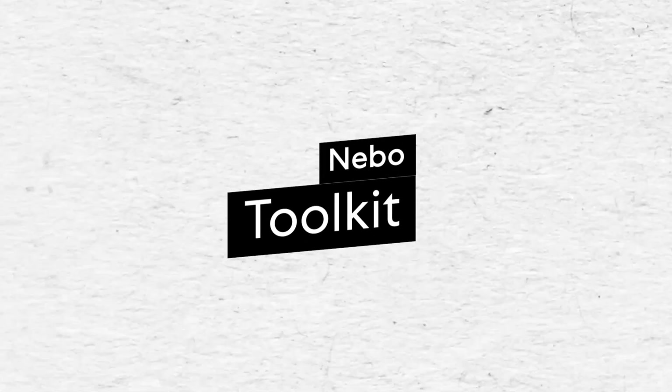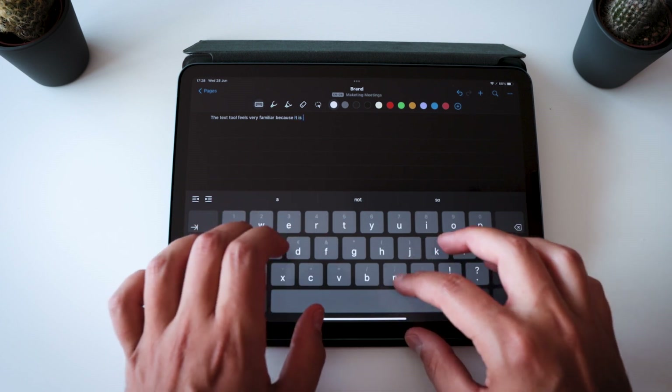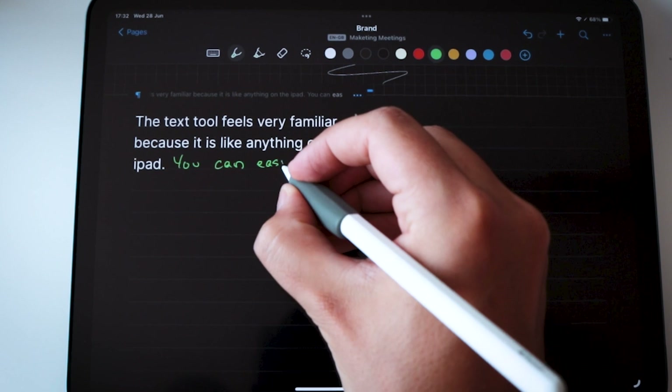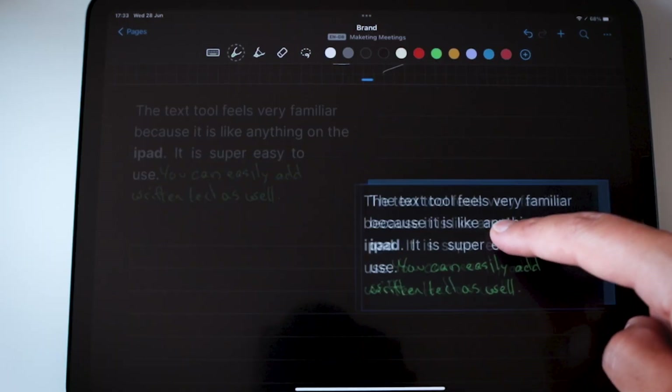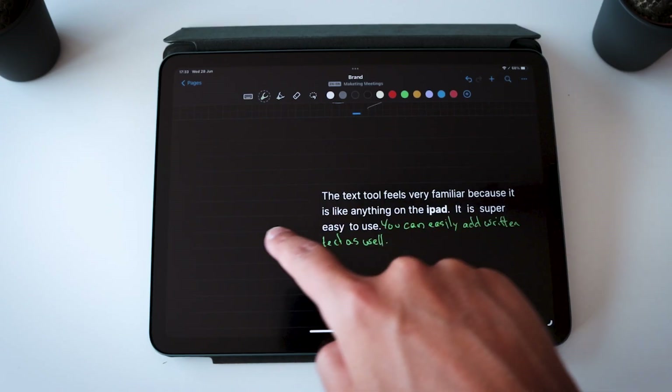Nebo's toolkit is full of the usual suspects, but it comes with some nice extras. Its text mode should feel very familiar — it uses the same text creation tools you'll find anywhere on your iPad, so you don't have to get used to anything new. You can add and edit existing text, including handwritten notes; just press and hold to select the text and make your modifications. Nebo also allows you to click on any text to move or resize the content, which comes in handy if you want to add an image or fit more content on your page.